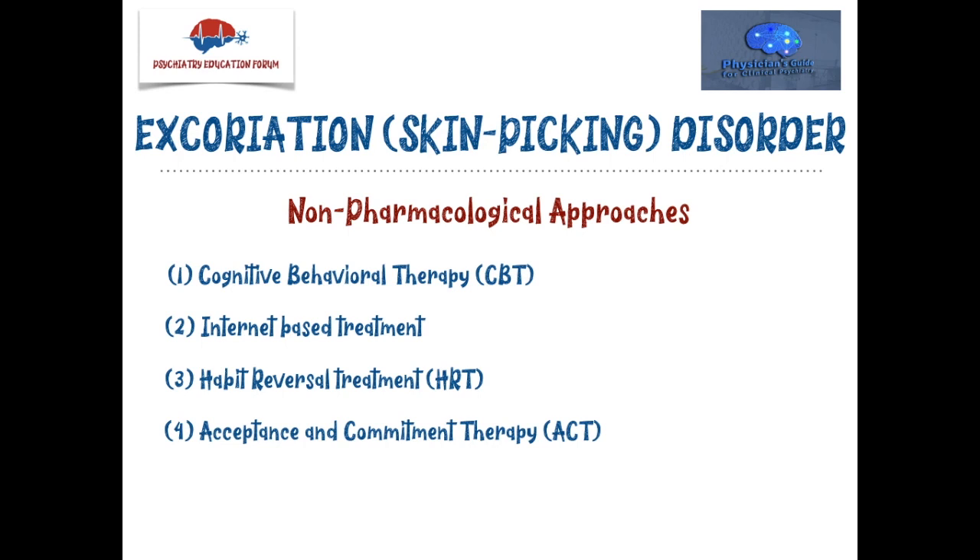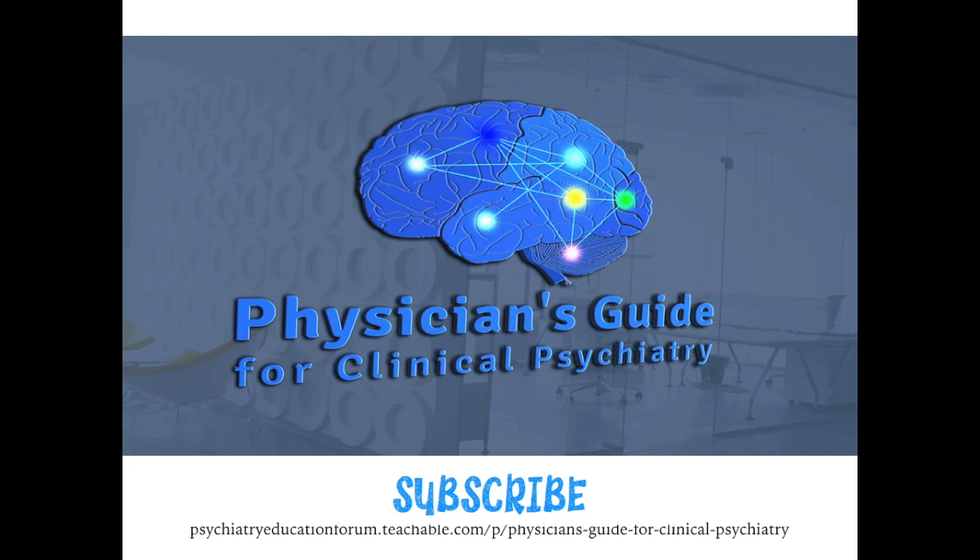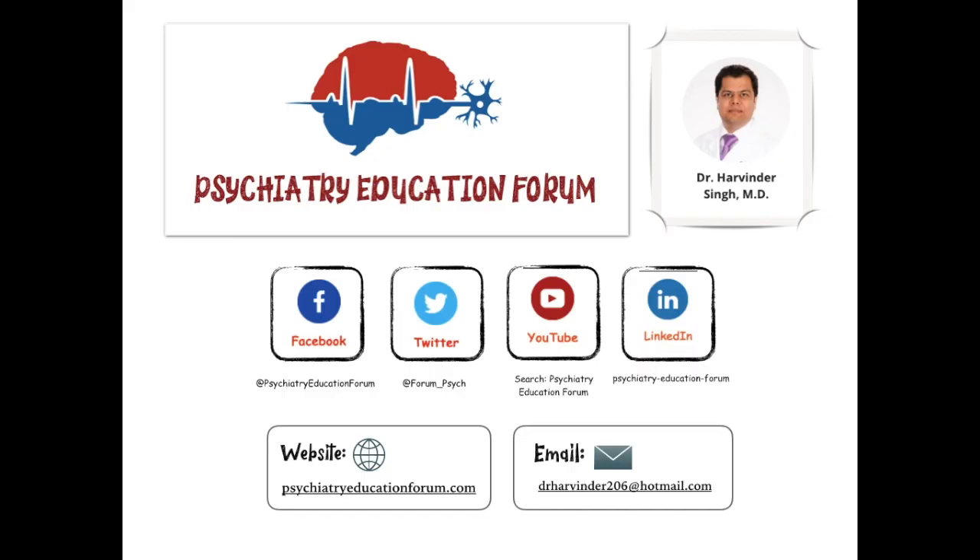References are placed below this video — click the link to see all references and full articles if you are interested. So to summarize, the non-pharmacological approaches I recommend before considering medications are: CBT, internet-based CBT via stoppicking.com, HRT (habit reversal treatment), and ACT (acceptance and commitment therapy). Please let me know if you use certain approaches that work best for your patients. The next part covers pharmacological treatment options and is available for course subscribers. If you have not subscribed, please do so before the price increases on August 5. Do like us on Facebook, Twitter, and LinkedIn, and subscribe to this YouTube channel. Thank you, friends, and have a good day.